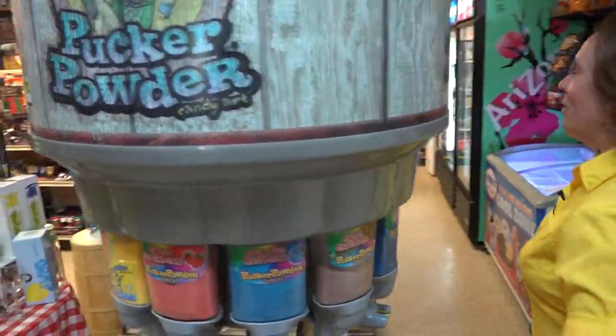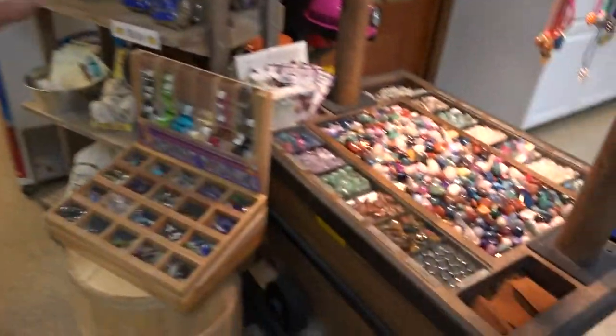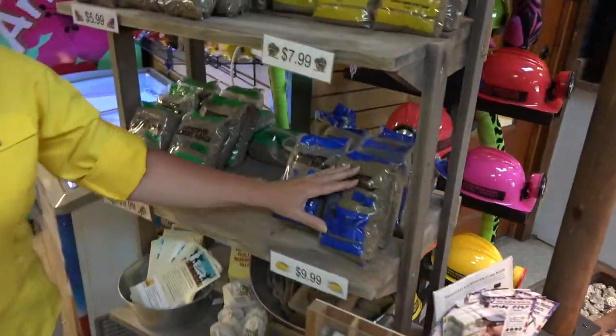Plenty of sugar in our pucker powder machine and gems for the kids. Our gem mine outside is full of treasures for the kids to find.